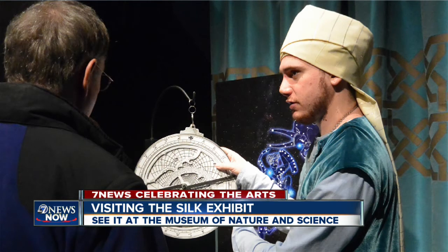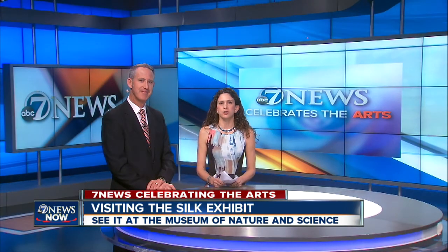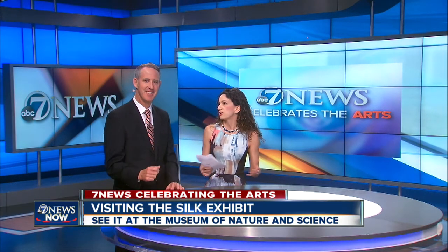We call it the Silk Road, but that's a very Eurocentric term. It was also used to spread religion and share intellectual discoveries from places like Baghdad, which was a capital of intellectual discovery at the time. Experts dressed in period costumes are available to explain the incredible technology.